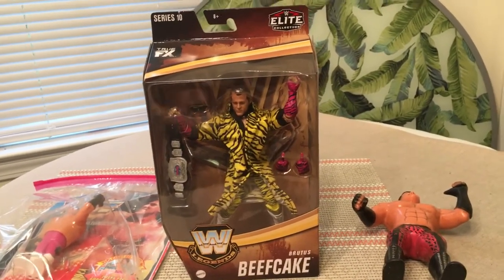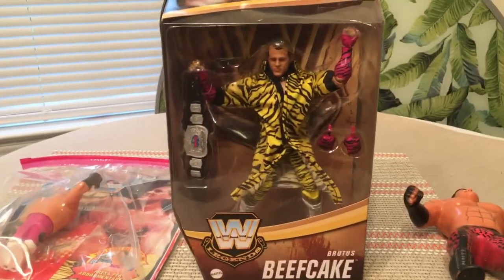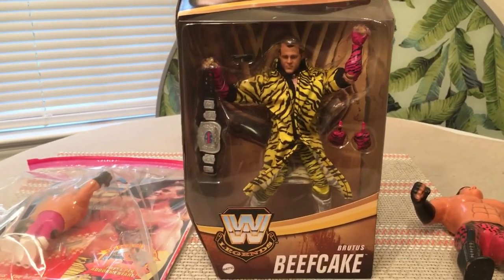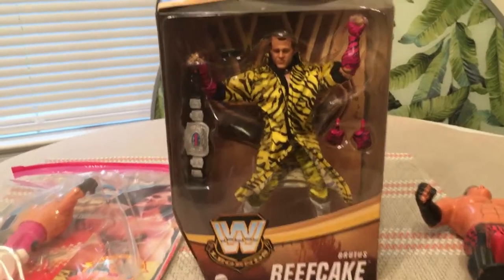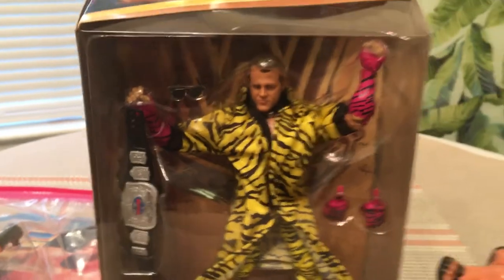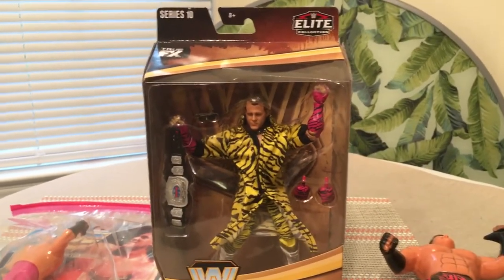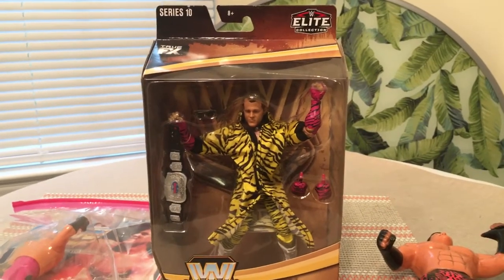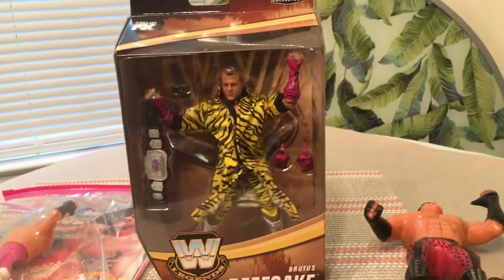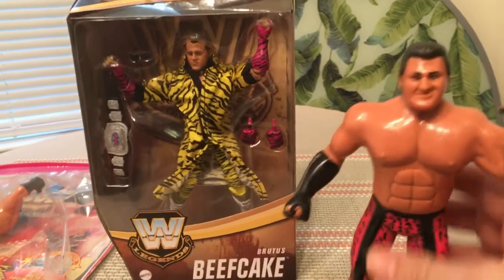He's been long gone from shelves, so this Barber — the Dream Team version of Brutus Beefcake — is very cool, especially because it comes with the title. Mattel really did a great job here. The variant chase is blue, so if you see the blue on the shelf, snag him. As of recording time this figure is in the $45–$50 range, and the blue would be at least about $20 more than that — could be even more.